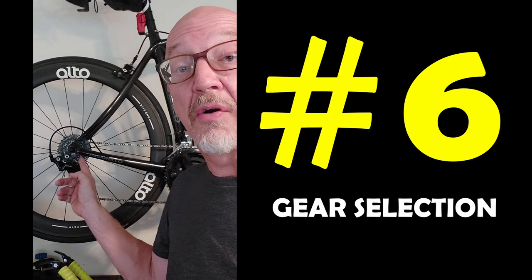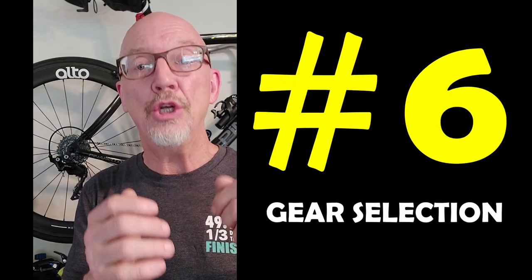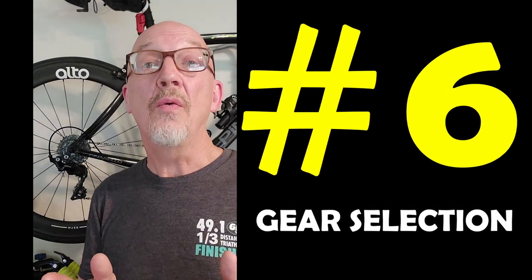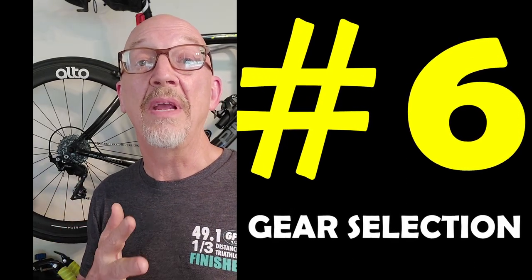I want to talk to you guys about gearing. Make sure that when you buy a new bike, you pay attention to the gear ratios that are on the bike for the terrain that you're going to ride in. Go down to your local bike shop and find out what gears you're going to need for your riding abilities and the conditions that you're going to be in.